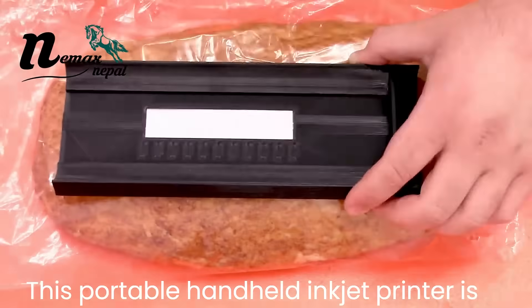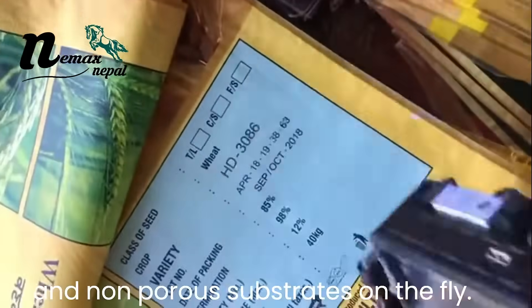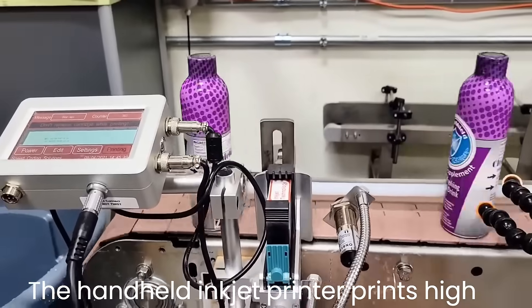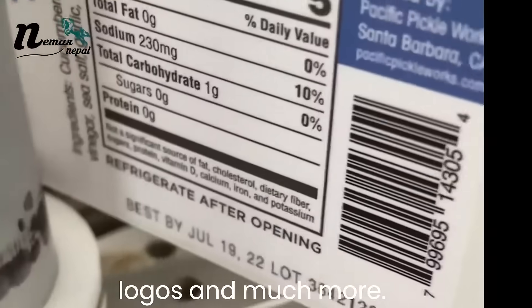This portable handheld inkjet printer is great for marking porous, semi-porous, and non-porous substrates on the fly. The handheld inkjet printer prints high-resolution alphanumeric text, barcodes, logos, and much more.